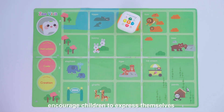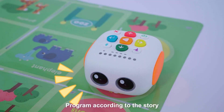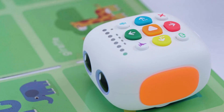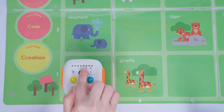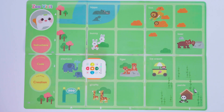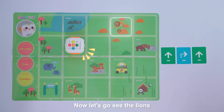The design is expected to encourage children to express themselves. Big lions. The ice cream is yummy. The elephant's trunk is so long. Hi everyone! Let's go visit the zoo. Where do you want to go first? Take your pick. Now let's go see the lions. Children program according to the story and create stories while playing.